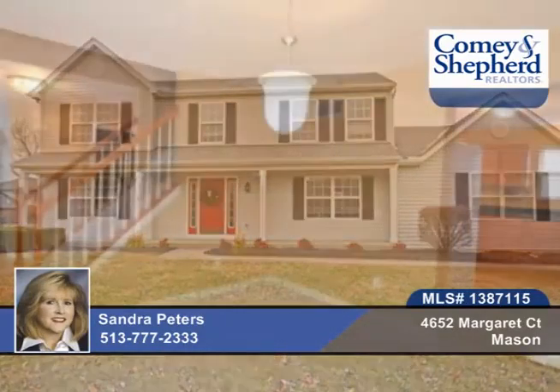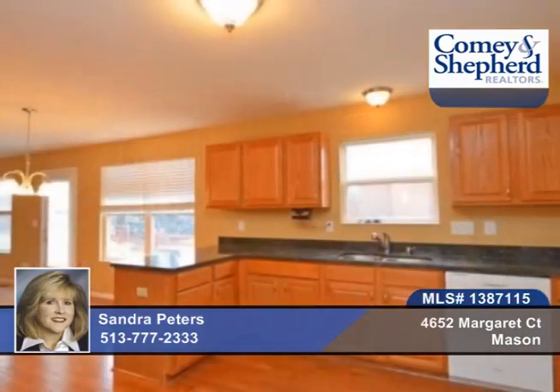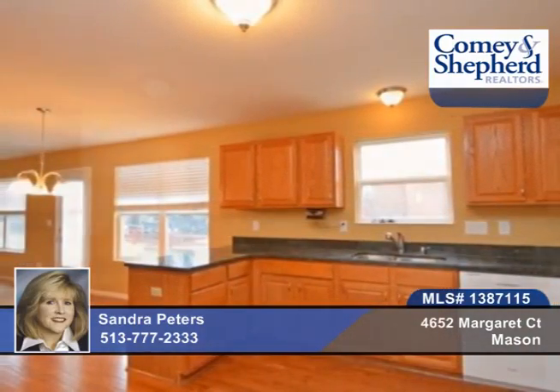Updates include all bathrooms and laundry gutted and refinished, new carpet throughout, new granite countertops, and new light fixtures in this four bedroom, two bath home.